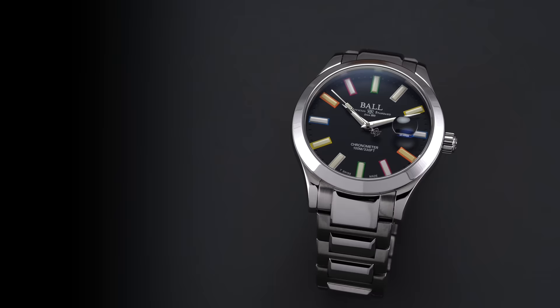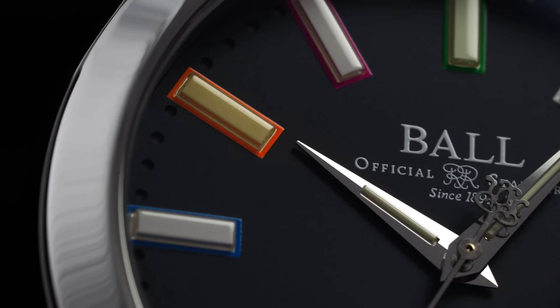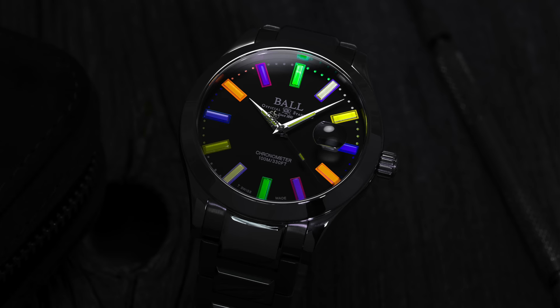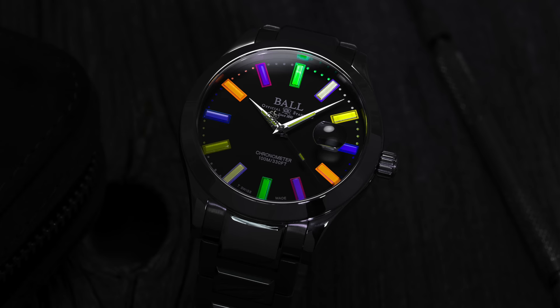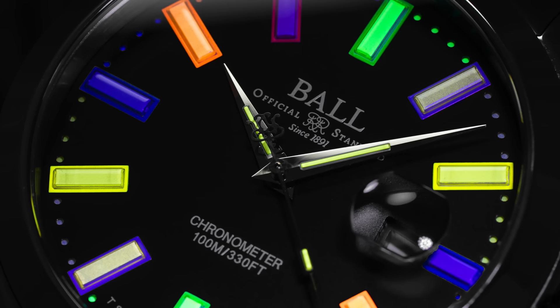For our next watch, this one won't grab attention necessarily when the lights are on, but when the lights go off, this one is going to shine — quite literally. This is the Ball Marvelite Caring Edition. Ball is known for their use of tritium, and here they've created a rainbow dial using tritium as the illuminating source. Tritium is a constant illuminating material that doesn't need to be charged. In a dim or very dark environment, this watch looks unlike anything you're ever going to see. Turn the lights off and it's incredible — you could see this at a club or a party and people are going to ask what is going on with that.